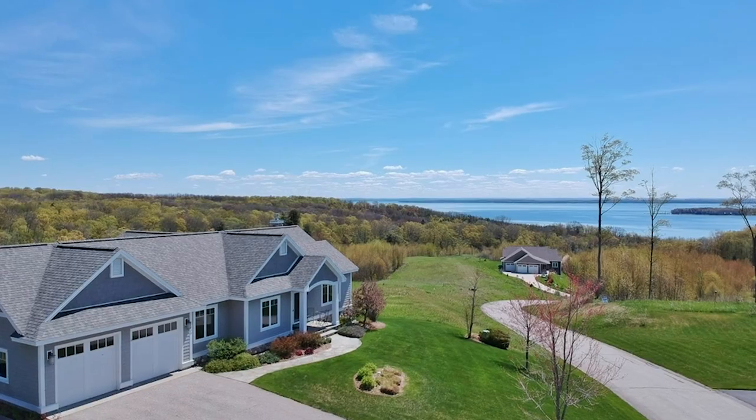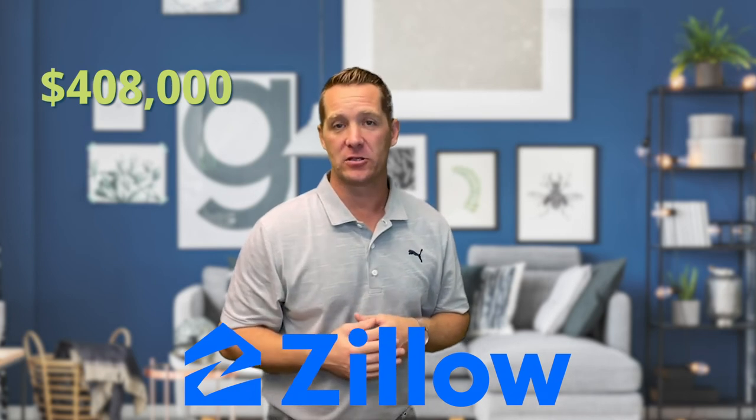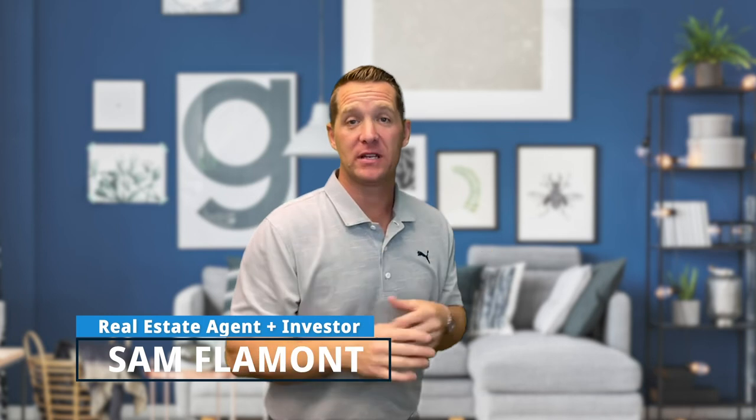Relative to other locations in the general area, Leelanau County is more expensive when it comes to real estate — it's always highly sought after and features many beautiful properties, including waterfront and non-waterfront homes. The average home price index according to Zillow is currently at $408,000. There are a variety of price points available for both on-water and off-water homes and acreage properties. If you have specific questions about real estate, give me a call — I'd love to connect.